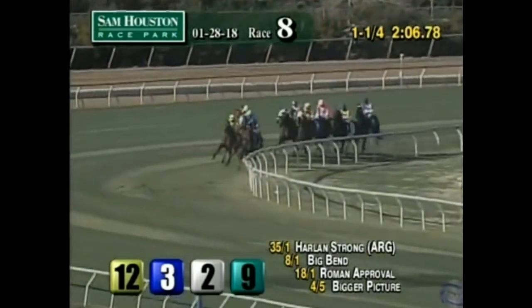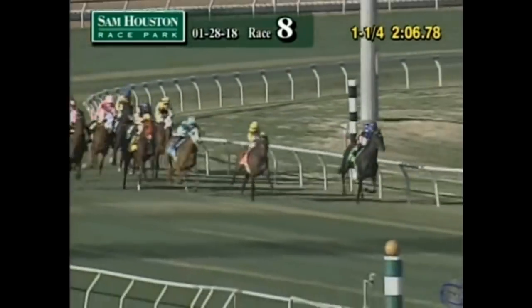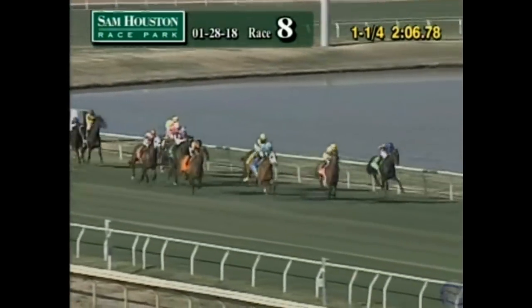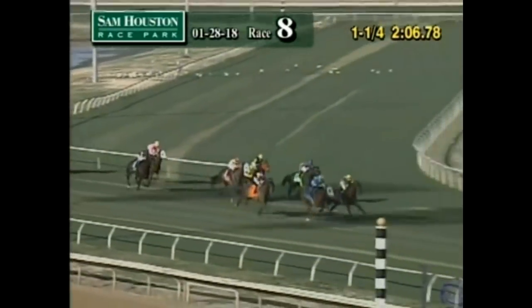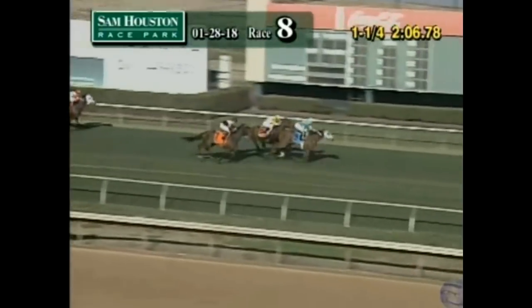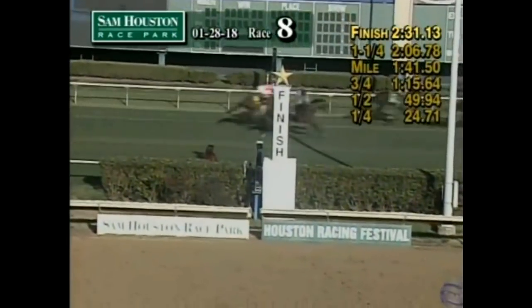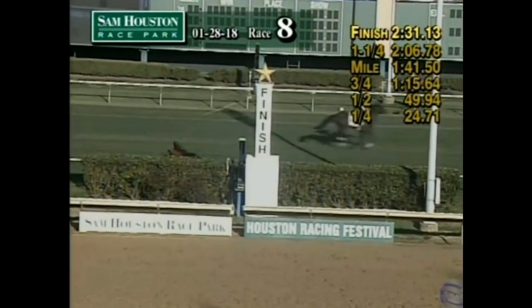Here comes Drayden Van Dyke with Chicago Style — Chicago Style is in high gear, widest of all on the outside as they straighten away. Harlan Strong on the inside, Bigger Picture three deep, Summon Time from between horses, Chicago Style on the far outside trying to run him down. Bigger Picture gets the lead here — Jose Ortiz as they come to the wire. Bigger Picture takes it, Bigger Picture by a length. Tight for second there: Summon Time or Chicago Style. Camelot Kitten was fourth.